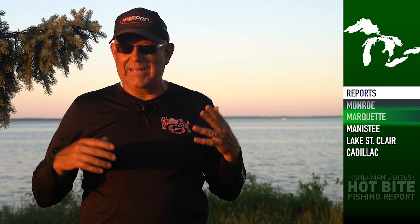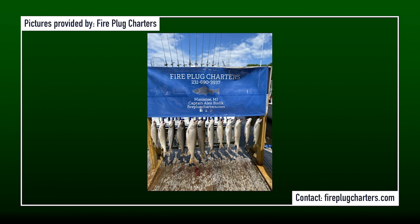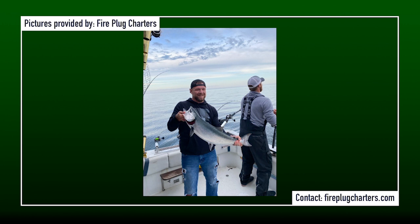Manistee, Michigan — the whole western shore of Michigan has just been on fire with lake trout all spring. We're also getting a mixed bag. Every single trip, Captain Alex from the Fire Plug tells us he's catching or getting hookups with Kings, Coho, and Steelhead. Every day is a little different, but the one reliable factor is from 140 to 200 feet — he's into the lake trout heavily and they're going to be the base catch of the day.